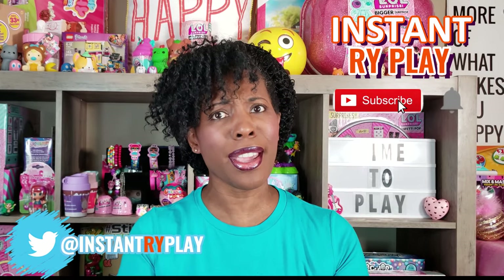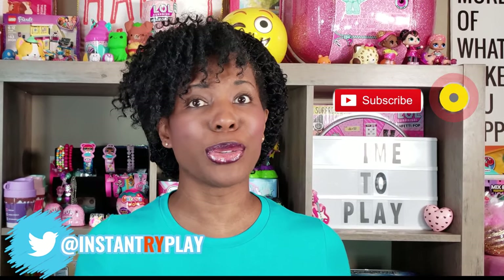Hi Bright Play Pals! Thank you so much for clicking on this video, and if you're new to our channel go ahead and click that red subscribe button and ring that notification bell so you get updates anytime we upload new videos.